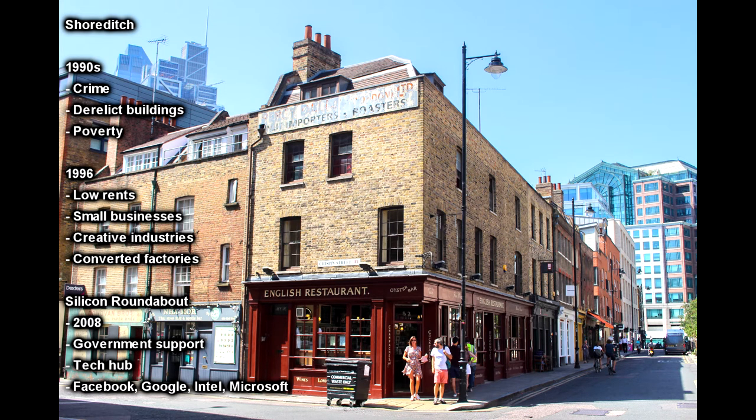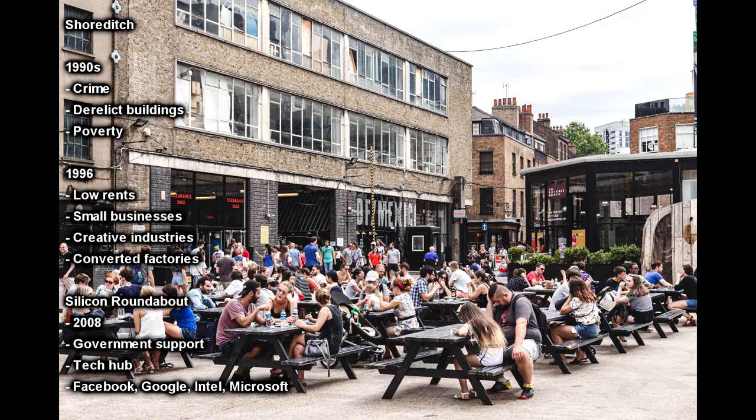Around 1996 Shoreditch started to attract fashionable and creative industries. Lower rents and less competition for space made it attractive for smaller businesses to move into the area. The former industrial buildings were then transformed into flats and offices, and as employment rates increased, the bars, restaurants and art galleries soon followed.